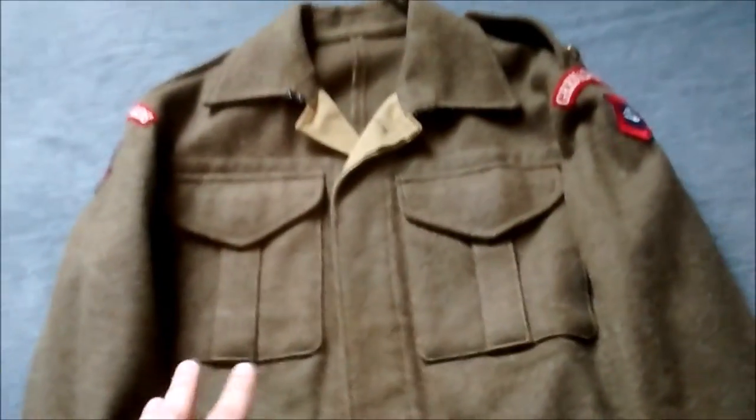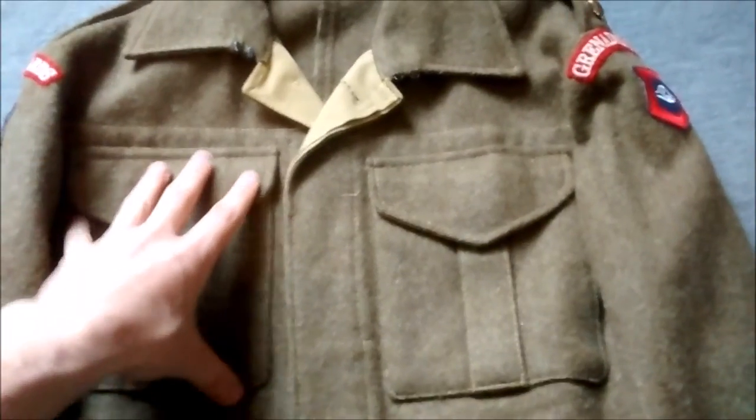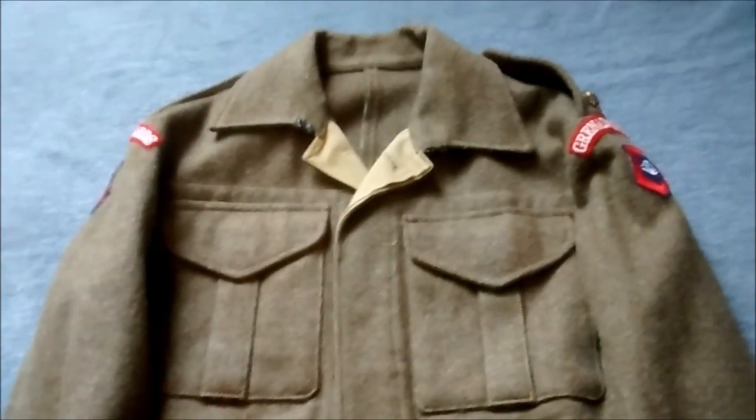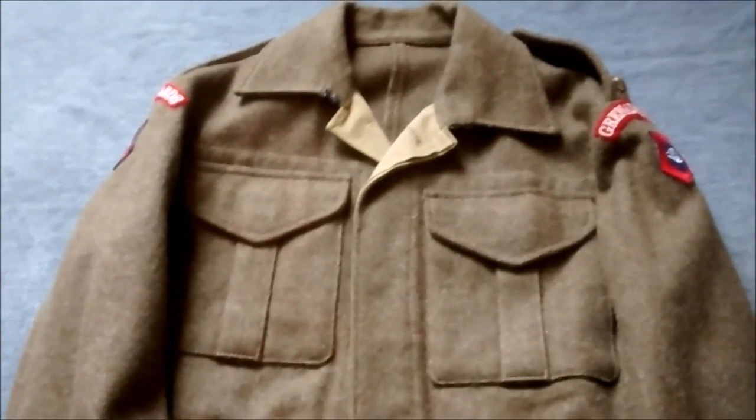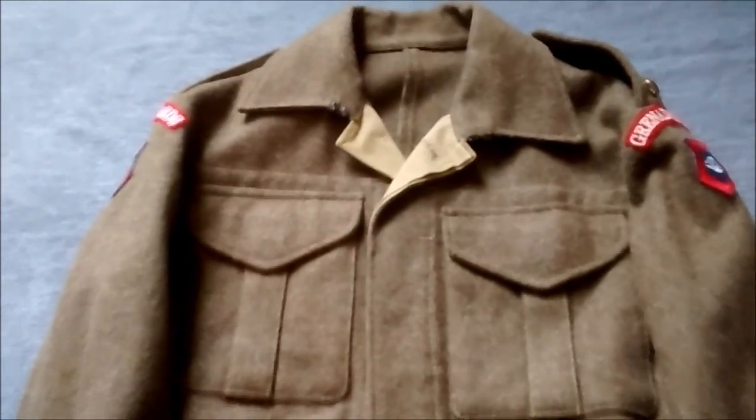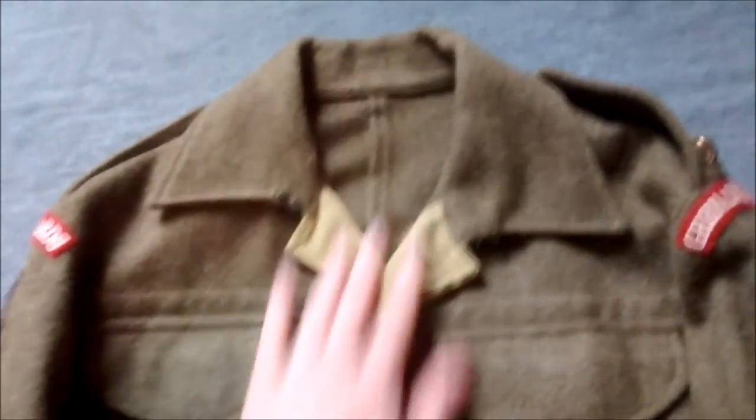The cut is good and the pockets on the Battle Dress Serge are in the right place on the body. I don't have an original Battle Dress Serge to compare this to, but it has been compared to an original in a friend's collection and it is absolutely spot on. With a very early Battle Dress, it has an unlined collar.